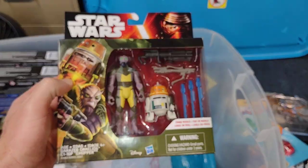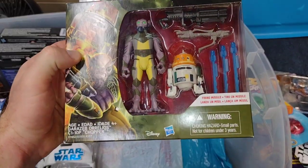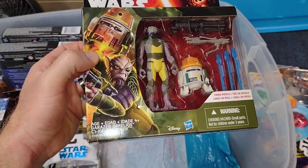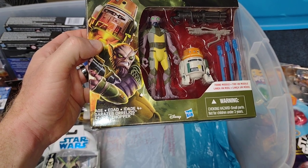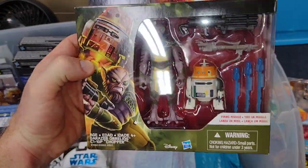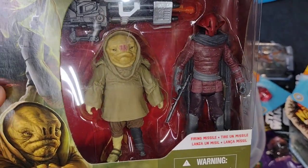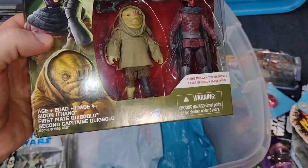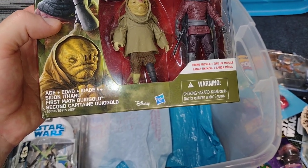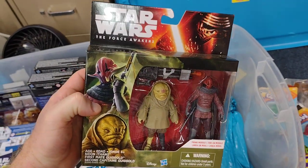The Rebels figure two-pack — Garazib Aurelios and C1-10P, or Chopper. Love it. Another two-pack — I just love this character design so I had to get it. This guy's pretty cool too — it's Sidon Ithano and Capitaine Quiggold. Very cool.